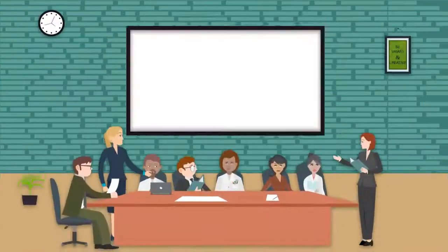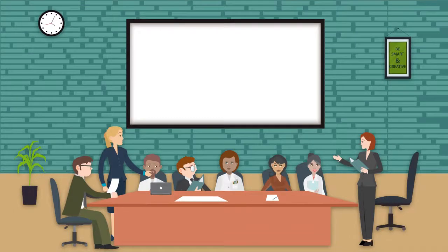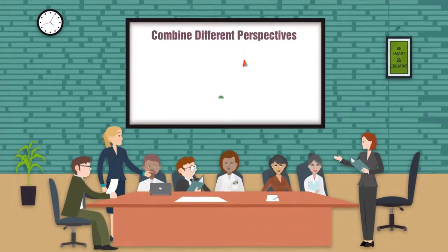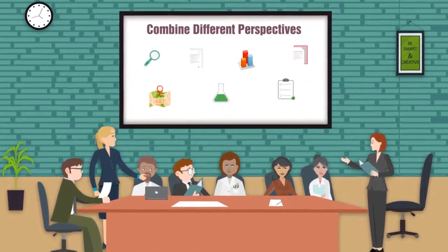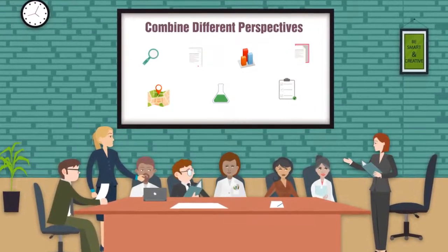Collaborative research helps ensure that the strengths and perspectives of scientists, policymakers, and managers are leveraged, and that diverse teams work together to address relevant and pressing issues.